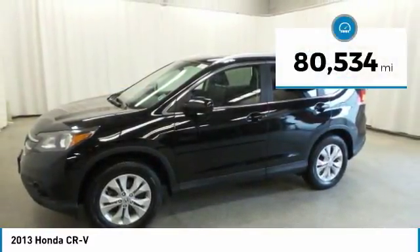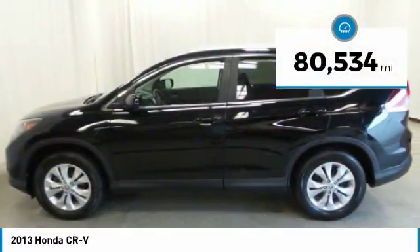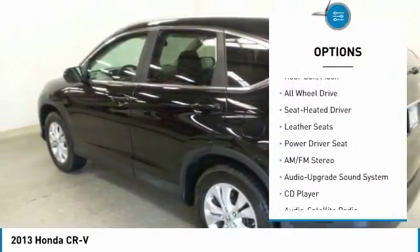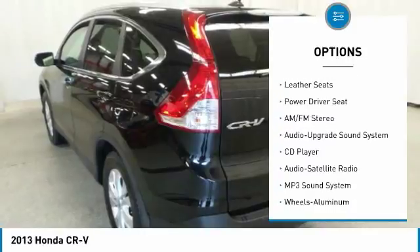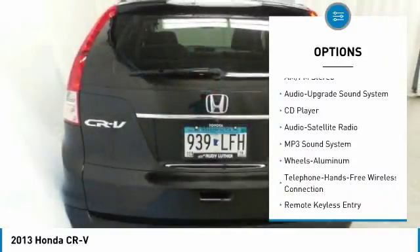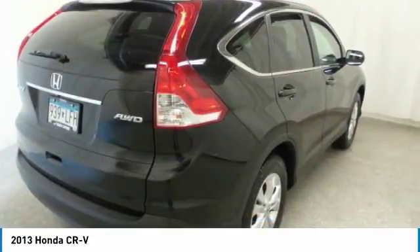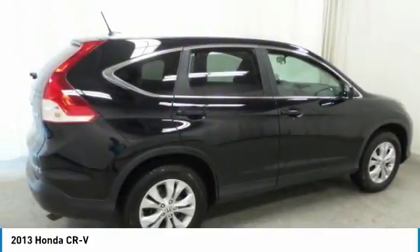This vehicle has less than 85,000 miles. Here are some of this vehicle's great options: anti-lock braking system, all-wheel drive, traction control, moonroof, Bluetooth wireless data link for hands-free phones, air conditioning, power steering, aluminum wheels, cruise control, and floor mats.